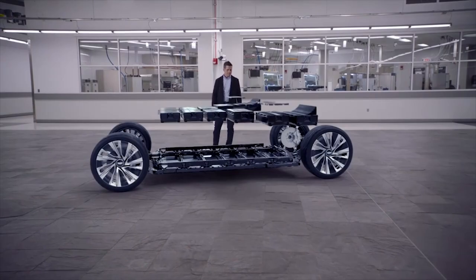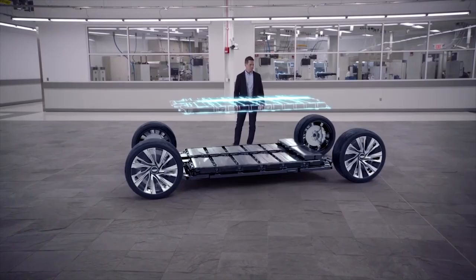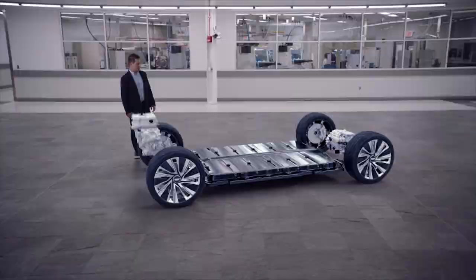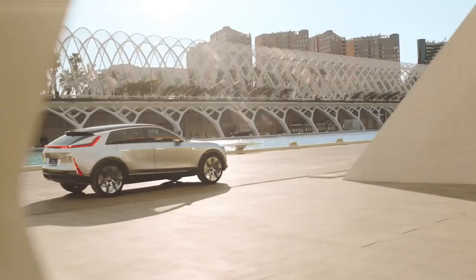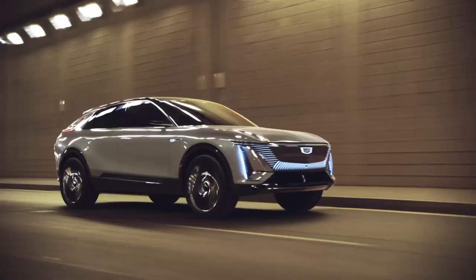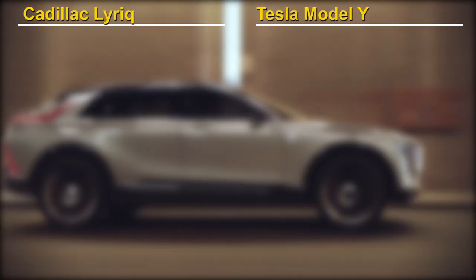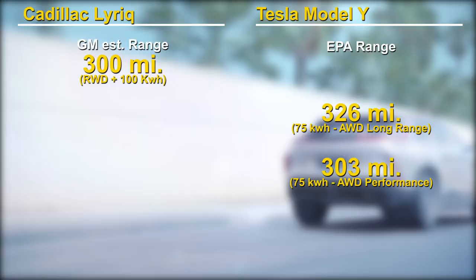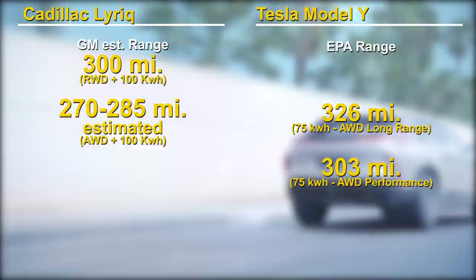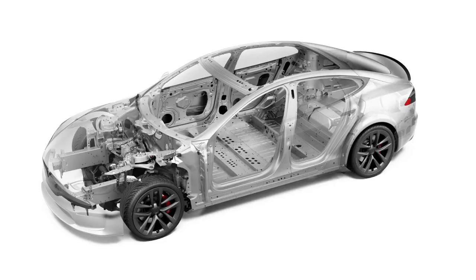When it comes to performance, the Lyriq rides on the all-new Altium platform and comes with a 100kWh battery. At launch, it will only come in rear-wheel drive, with a performance all-wheel drive planned for the future. The Model Y has a 75kWh battery and comes only in all-wheel drive, in either a long-range or performance variant. For range, the Lyriq expects to deliver 300 miles, while the long-range Tesla delivers 326 miles and the performance variant 303 miles. Note that the Lyriq's number is GM's estimate — not an EPA estimate — and that it's rear-wheel drive, so an all-wheel drive version would likely get about 5–10% less. These numbers reveal Tesla's impressive engineering and efficiency advantage in squeezing more mileage from a smaller battery.